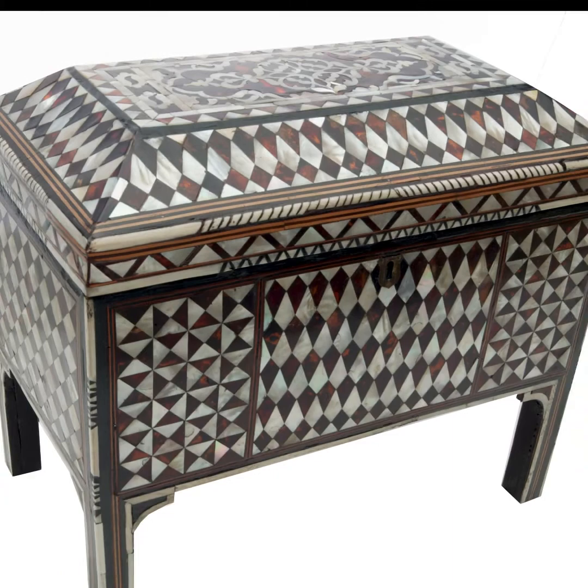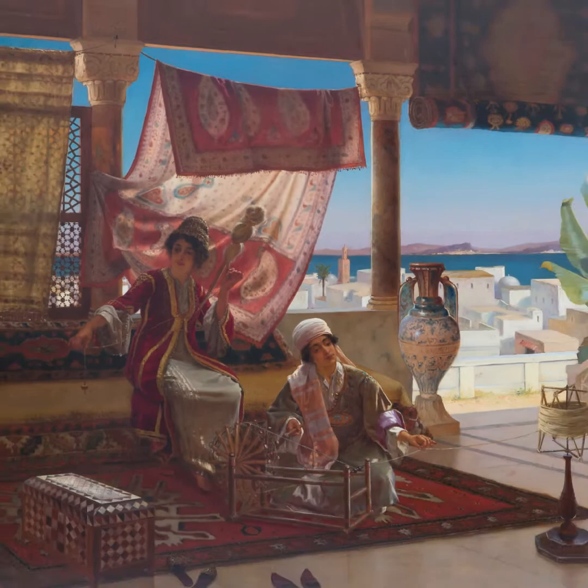These luxurious items testify to the active trade across the Muslim world in the late 19th century.